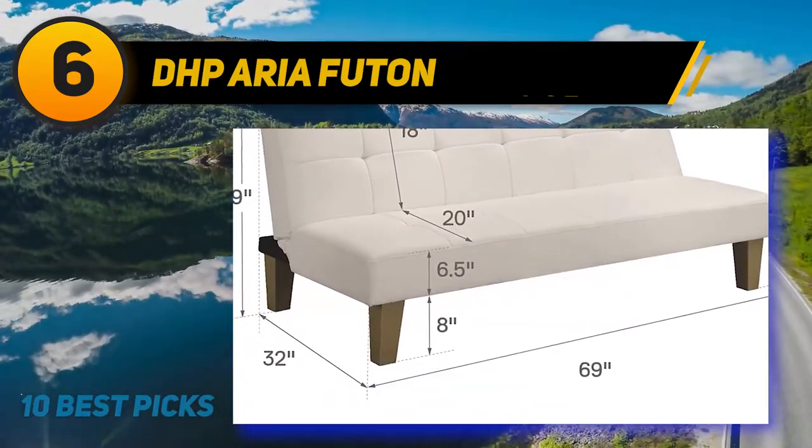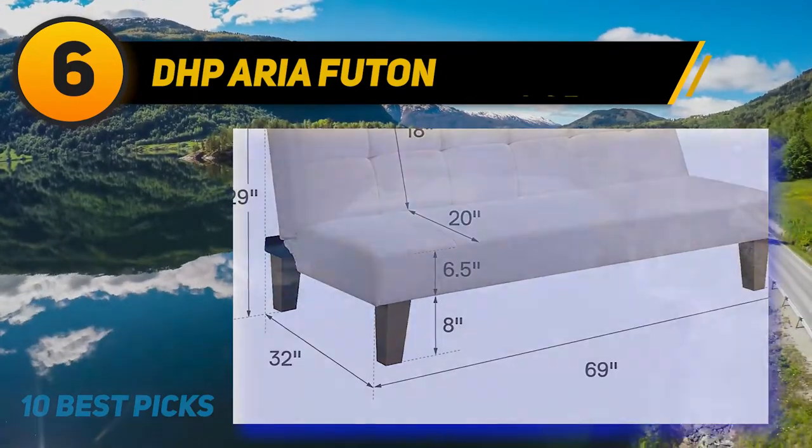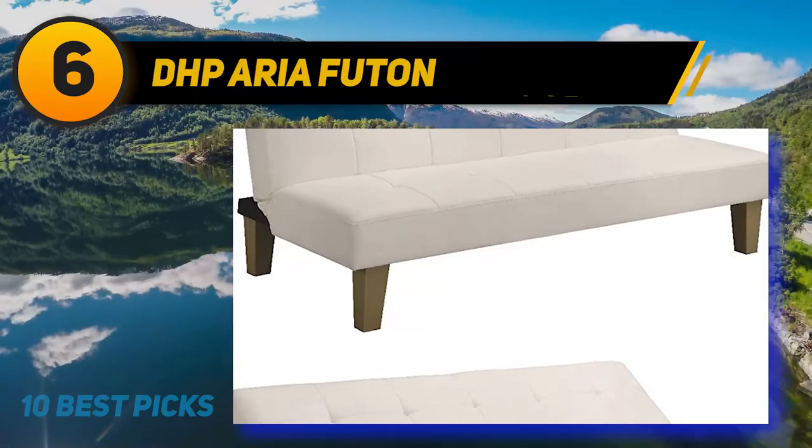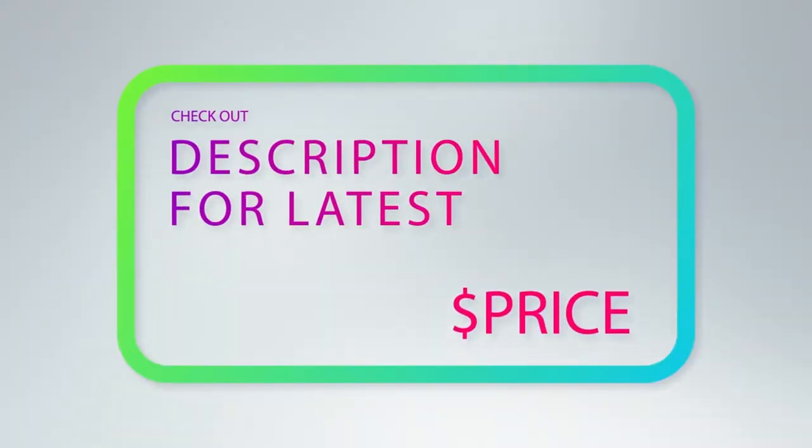A small drawback I would consider for the Aria Futon is the way the legs look, as the color in reality is a bit different than the one in the pictures. For more information and price, check out the product links in description underneath the video.